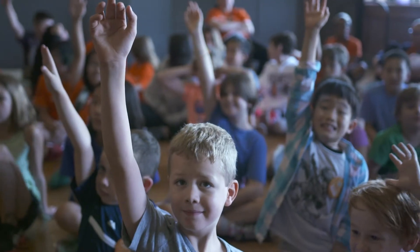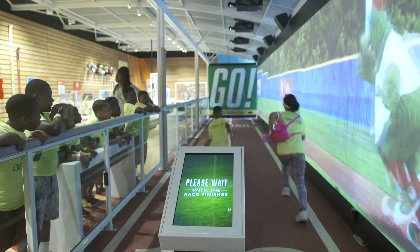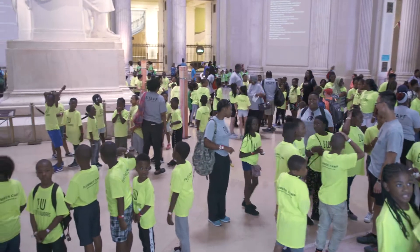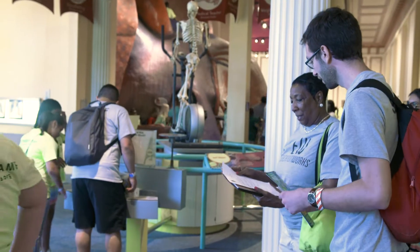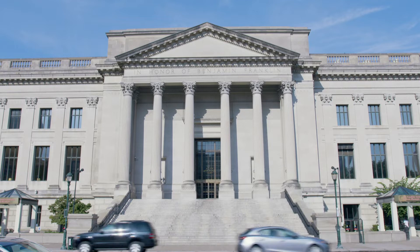Whether this is your first field trip to the Franklin Institute or your 15th, preparation is key to a great learning experience. The Franklin Institute's expert staff is here to help you prepare for your trip to ensure all students, teachers and chaperones have the best possible visit. Here's an idea of what to expect.